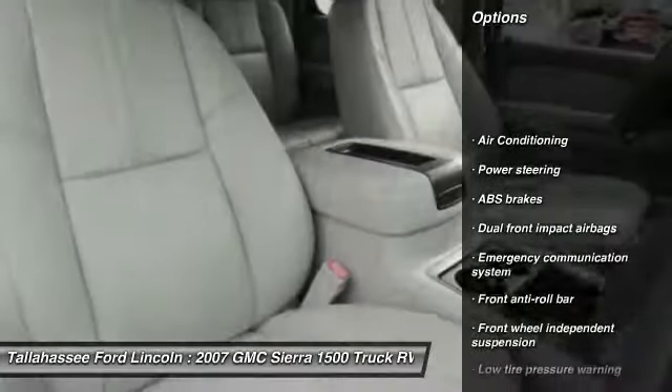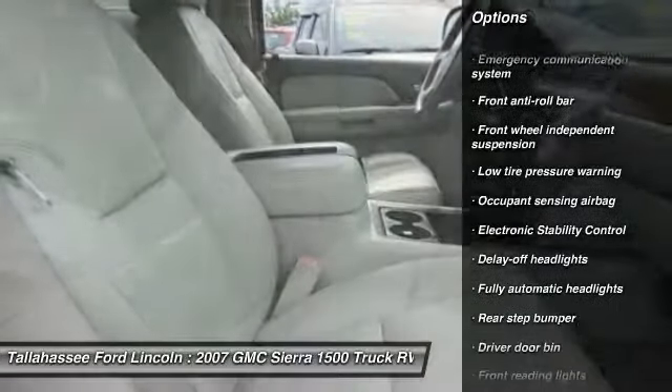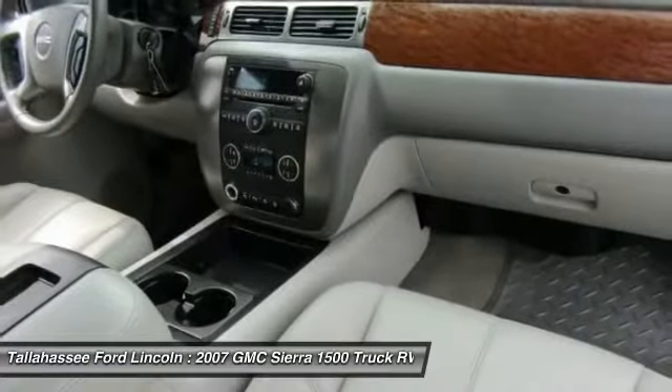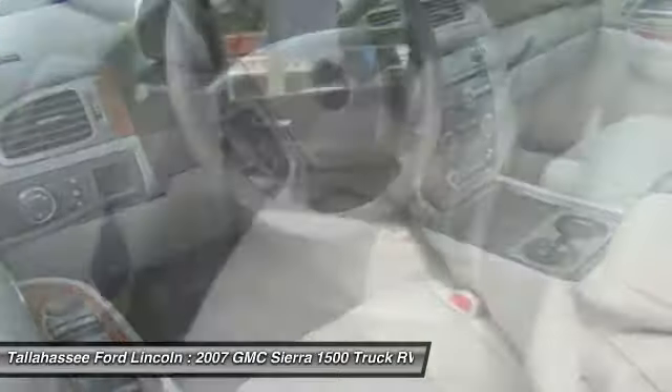Air conditioning, dual airbags, power steering, center armrest, electronic stability control, overhead console, tachometer, tilt steering wheel, front reading lamps, passenger vanity mirror.